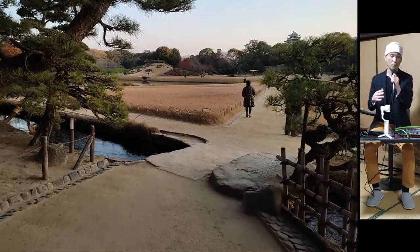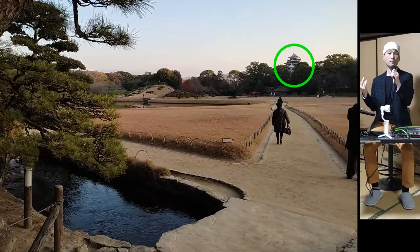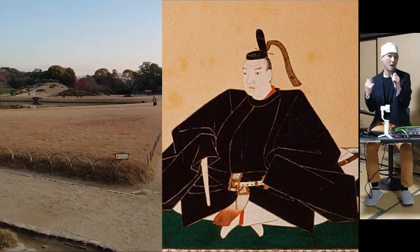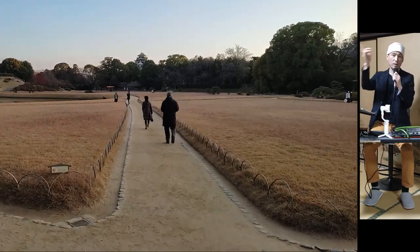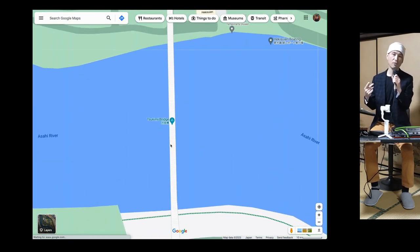Korakuen is located right next to Okayama Castle — I hope you can see it in the top right corner. It was built by the head of the Okayama domain during the Edo period, whose name is Ikeda Tsunamasa. You can go from the castle to the garden and vice versa by crossing the Tsukimi Bridge, which is just 100 meters long.